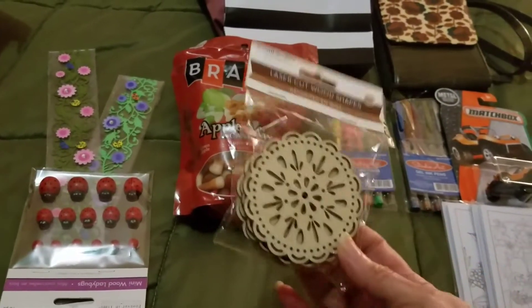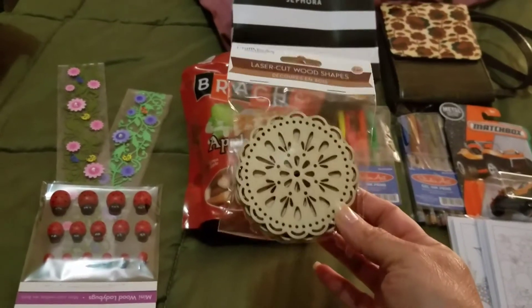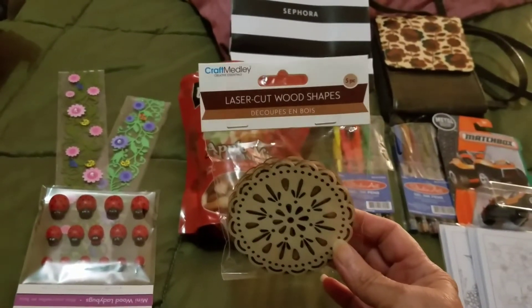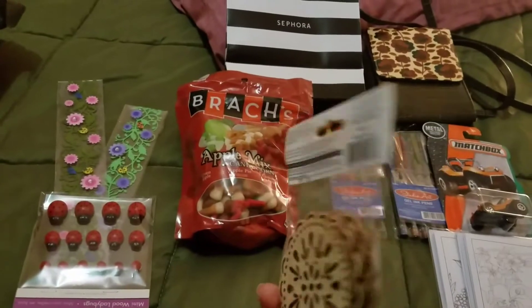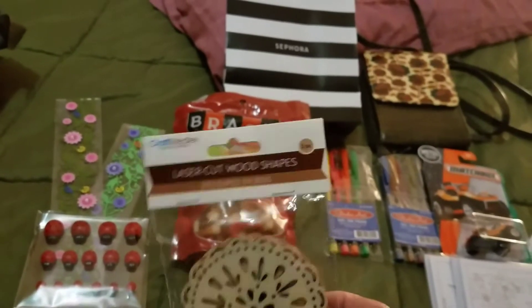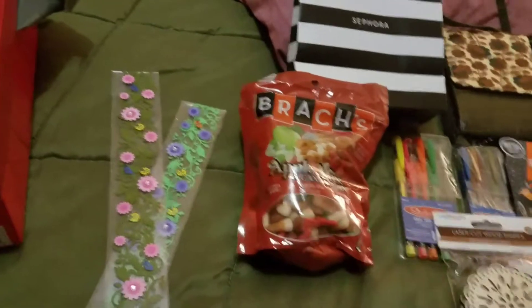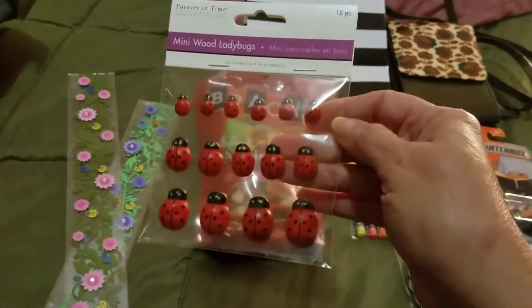I found this at some Asian store — I don't know the name but it starts from a dollar and up. Look at these cute wood shapes. It's a five-piece set, so I could use them for some crafts.